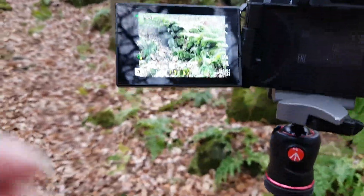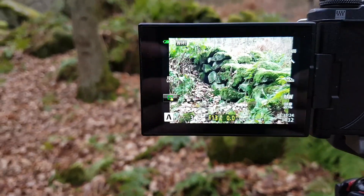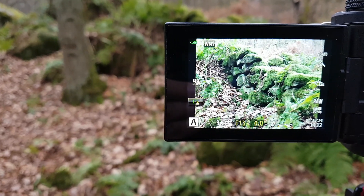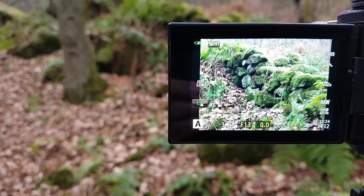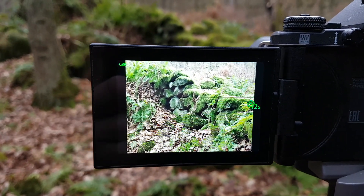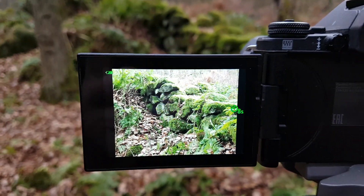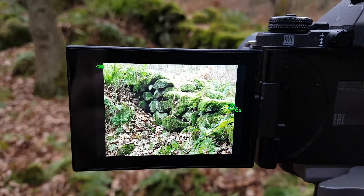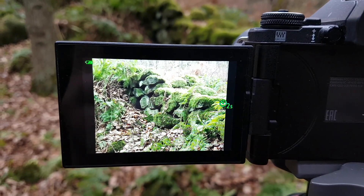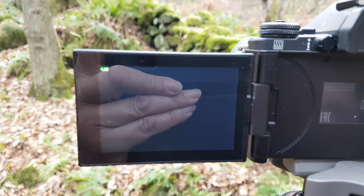Coming in on the back screen, tilt it down a bit and you can see what we've got - that's the shot there: f13, ISO 200, focused about a third of the way in onto the wall. Using the 12-second timer again just to stop it from vibrating too much, and then it should take the shot. Hopefully that's going to give me reasonable depth of field all the way through.